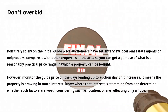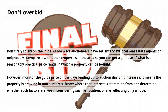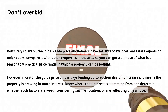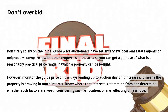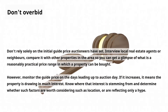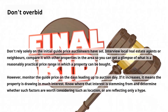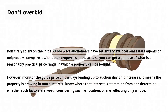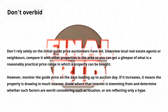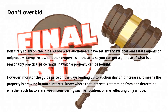Third, don't overbid. Don't rely solely on the initial guide price auctioneers have set. Interview local real estate agents or neighbors, and compare with other properties in the area to get a sense of a reasonably practical price range. Monitor the guide price in the days leading up to auction day — if it increases, it means the property is drawing interest. Determine whether that interest stems from genuine value factors such as location, or is merely reflecting hype.